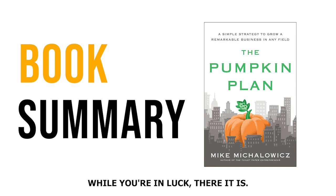Well, you're in luck — there is. In this summary, you'll discover the power of the Pumpkin Plan, a transformative business strategy inspired by the process of growing giant pumpkins. Along the way, you'll learn how to apply these principles to your own business, making you better at identifying and nurturing your most valuable clients, cutting out distractions, and focusing on what truly matters. Ultimately, this will help you grow your business as impressively as a prize-winning pumpkin.